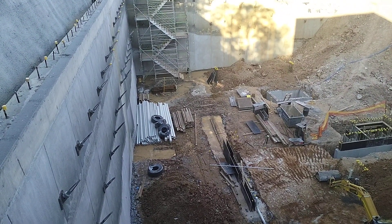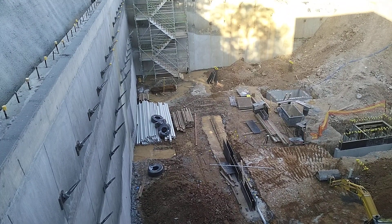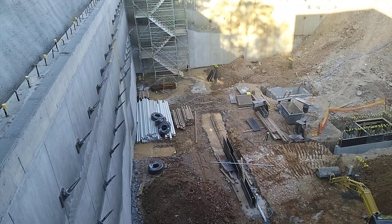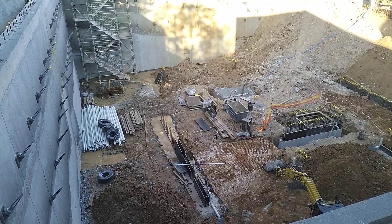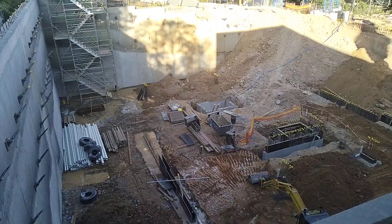I don't know how many levels of basement there's going to be, maybe three — I'd say maybe three. Anyway, I'll leave this one here. Catch us on the next one guys.